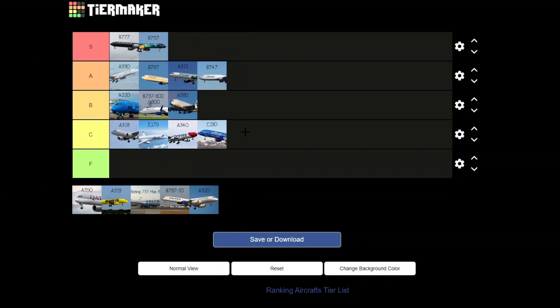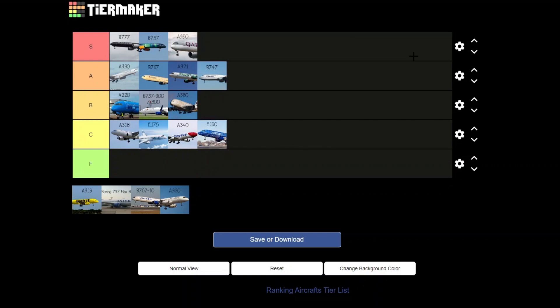The Airbus A350 — I think the A350-900 is used for the world's longest flight from JFK to Singapore. It definitely belongs with the A330 and 767, or maybe even higher. It deserves to be up top. Let's put it up there.